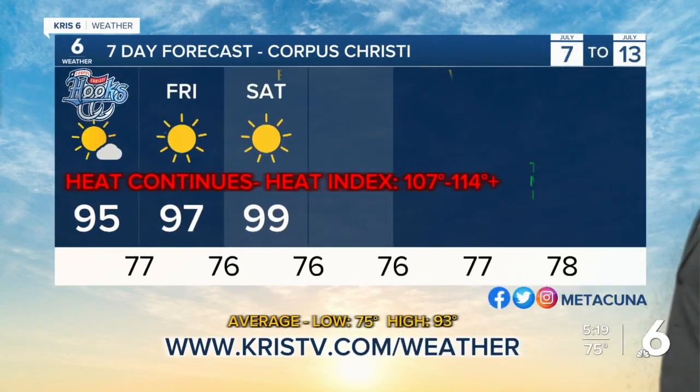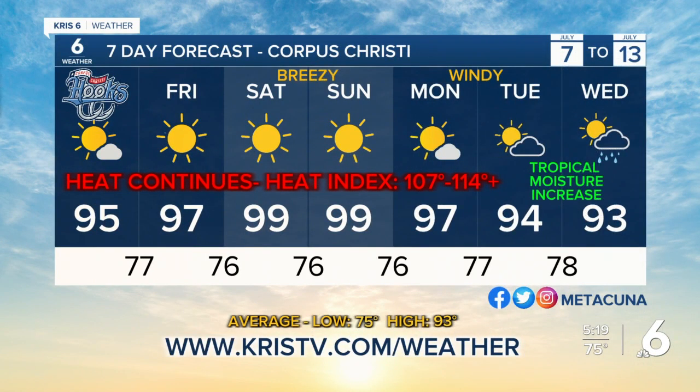The seven-day forecast shows 95 today, a low of 77 and high of 97 tomorrow, near 100 on Saturday and Sunday. Good news is that tropical moisture increases next Tuesday and Wednesday and will introduce just a couple of chances for rain.